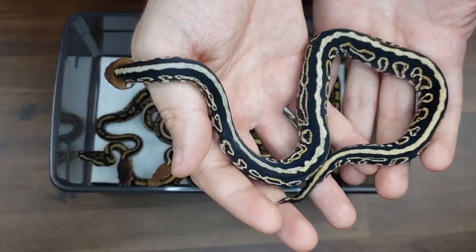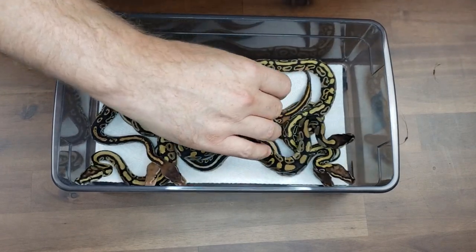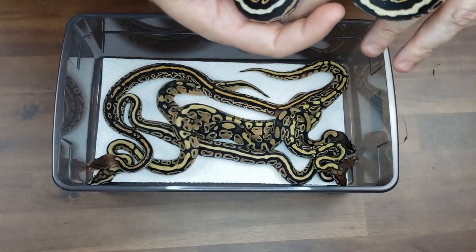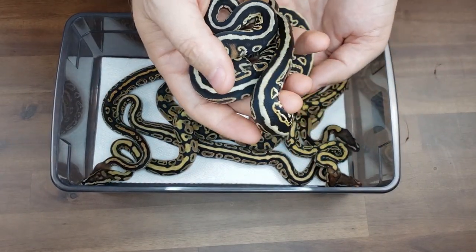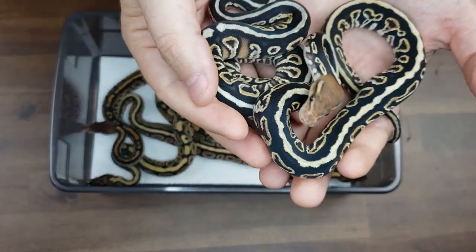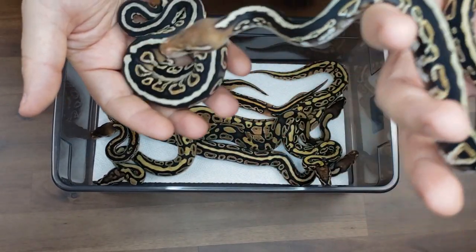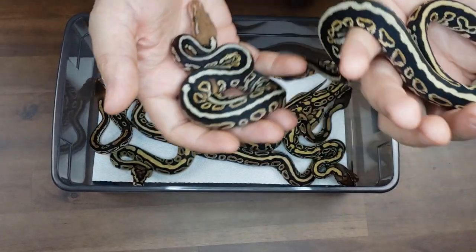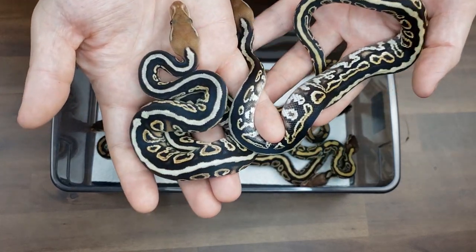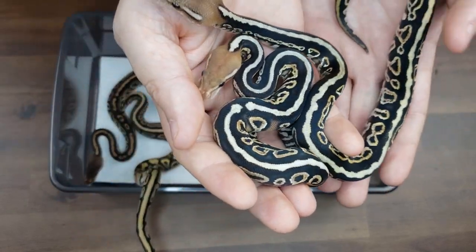Really, really stunning animal. Now if we pull these side by side you can start to see a little bit of the color difference and a little bit of the pattern difference between these two. You can kind of see why I'm thinking this one is the blitz and this one may not have the blitz. We'll give it time and decide.